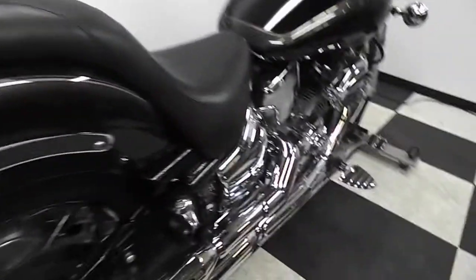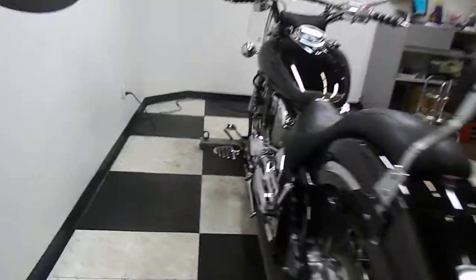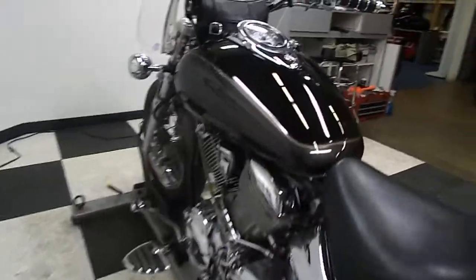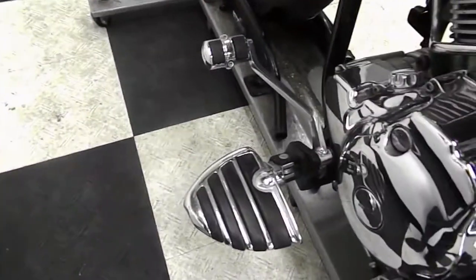Along with a passenger backrest. It also has aftermarket pegs for the passenger. It's got a good rear tire on it yet, so that's why we're putting the new front tire on it.